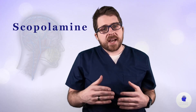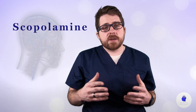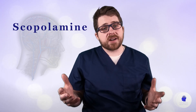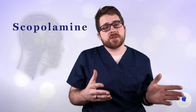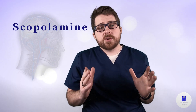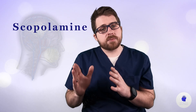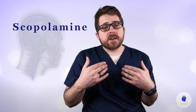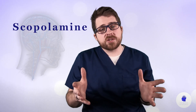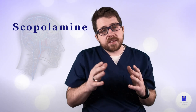Some other off-label treatments have better evidence behind them, such as ketamine or riluzole, and may be worth looking at first before you take scopolamine. Scopolamine has better evidence behind it than some off-label treatments for depression such as amino acids and other herbal treatments. It is something that your doctor may be hesitant to prescribe, but if you show your doctor the studies listed, they may be willing to give it a try. Always be cautious when trying off-label medications as they are not thoroughly studied for these indications.